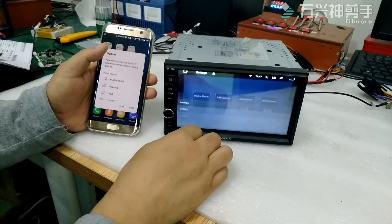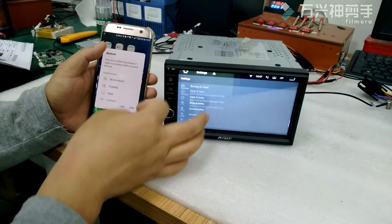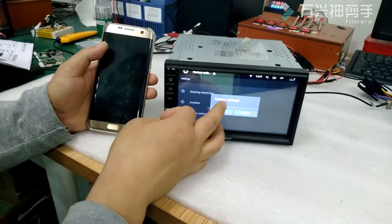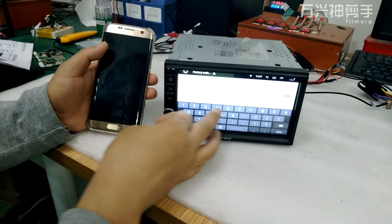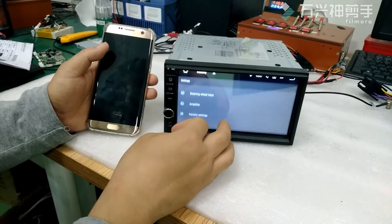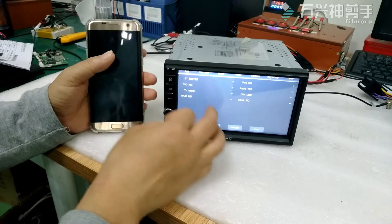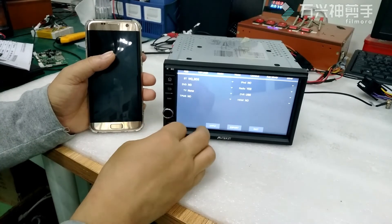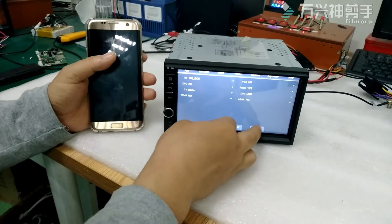So you can enter Settings, Factory Settings, input password 126, and set the Bluetooth model as WQBC5. Then click Apply and Exit.